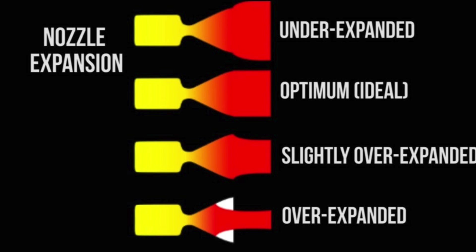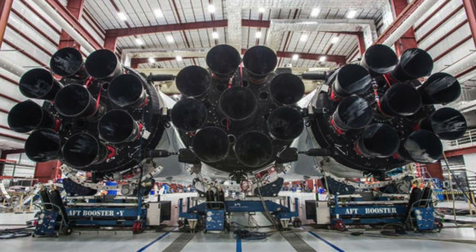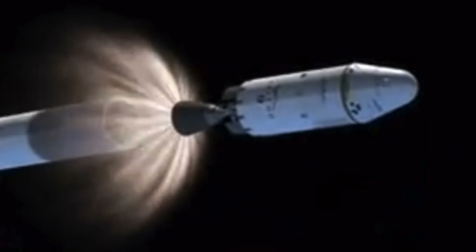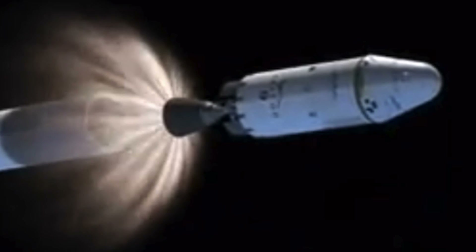If you watch my video on rocket nozzles, you'll know that to get maximum efficiency from a rocket, you want the nozzle to expand slowly enough so that when the exhaust leaves it, it matches the exterior pressure — that way it doesn't expand out and waste energy. This means that vacuum nozzles designed for deep space tend to be much wider. On the Falcon 9, the second stage has a single Merlin engine with a bell that covers almost the entire width of the rocket.